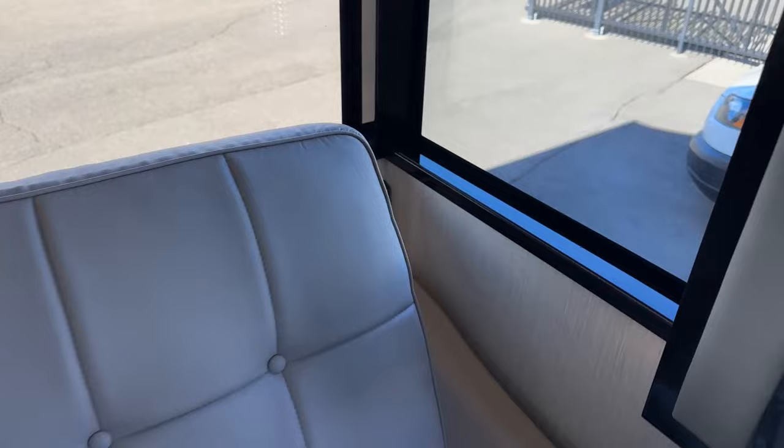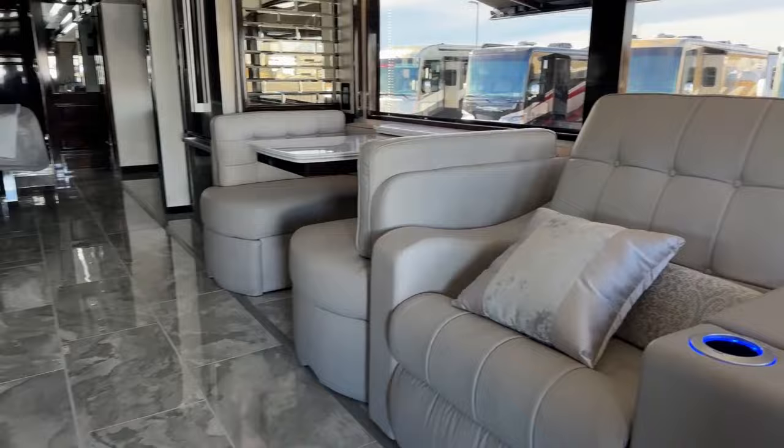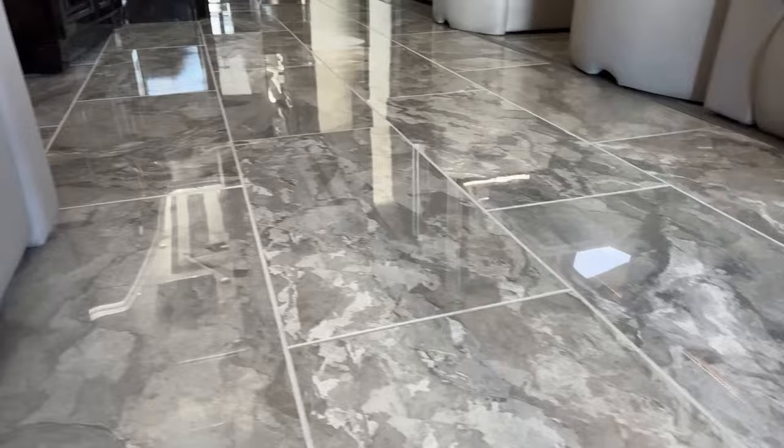One of my favorite things about this coach is going to be this flooring. If you can't see it in person, I'm sorry — it is by far the most sophisticated flooring we've ever offered with Newmar. It is just gorgeous. Of course, you're going to have some of it covered with throw rugs. But if you were ever to drop anything onto this floor, you would really not see it at all, which is such a nice way to do things. It's so easy to keep it clean looking in here.